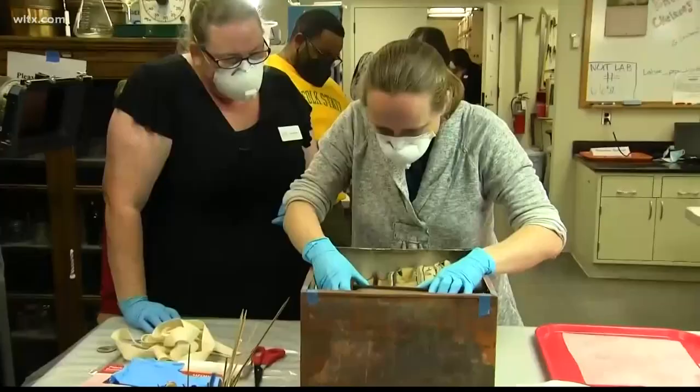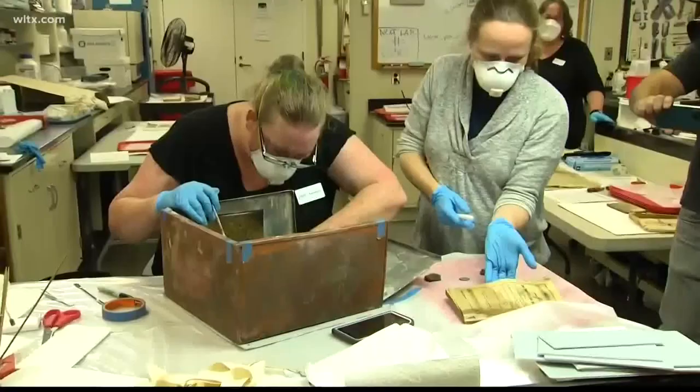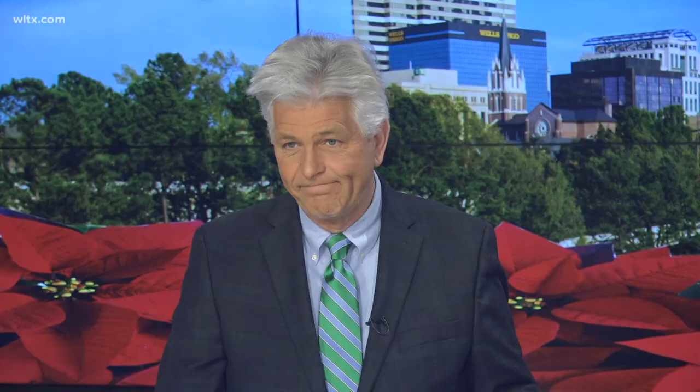And the team had a recommendation for future generations: next time capsule, maybe not so much stuff in it. They'll be working to dry out and preserve the 19th century items. Michael George, CBS News. Historical experts remarked that the condition of the contents, while wet, were actually better than expected.